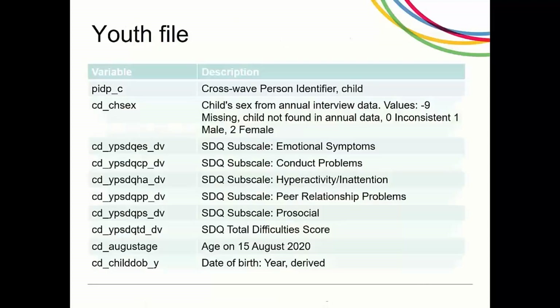The youth file contains the answers to the paper Self-Completion Strengths and Difficulties Questionnaire that was sent out to sample members aged 10 to 15 in July 2020. The file includes the identifier of the child and the answers to the 25 SDQ items. In addition, the file includes these variables.